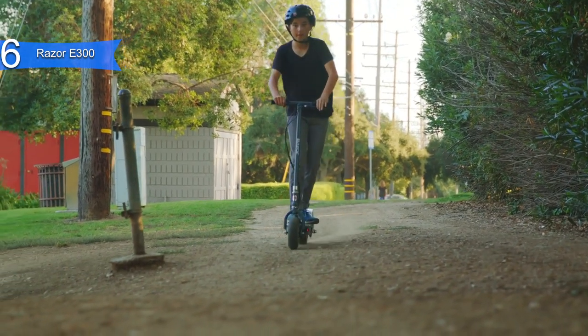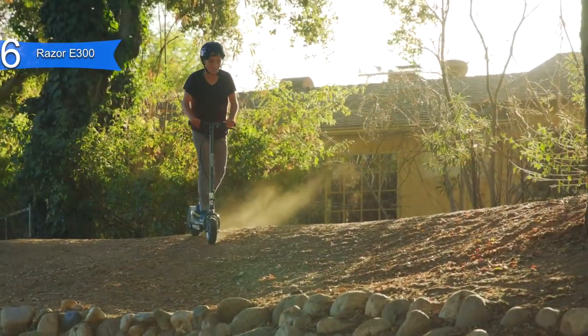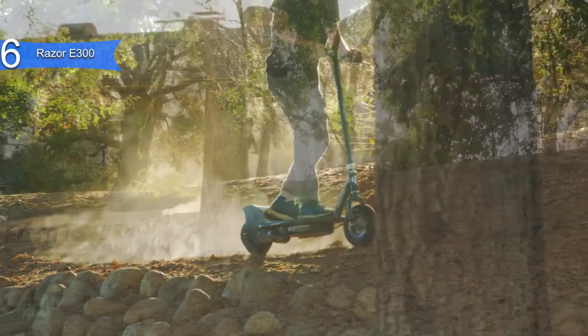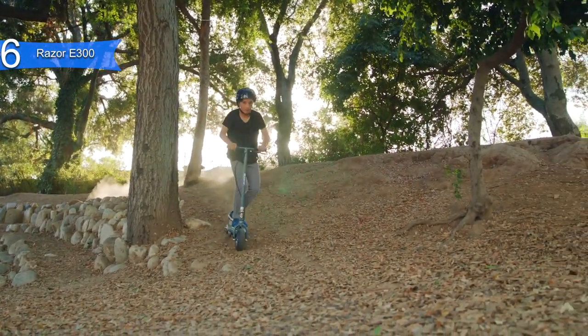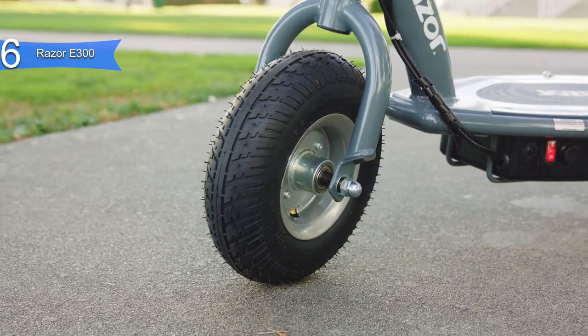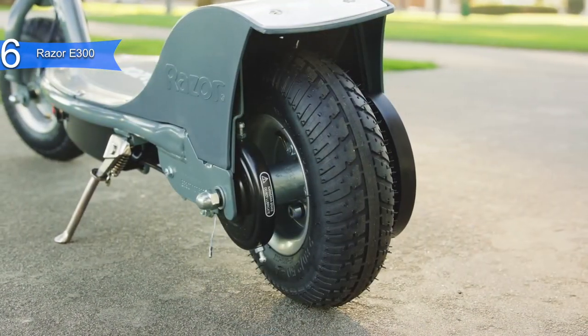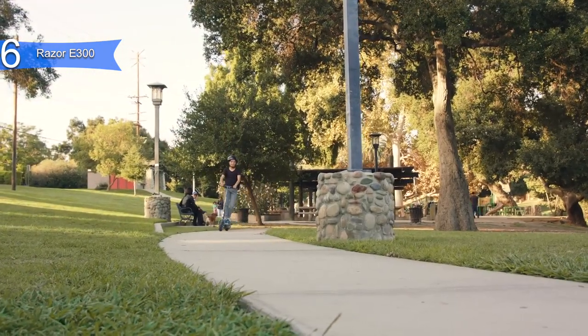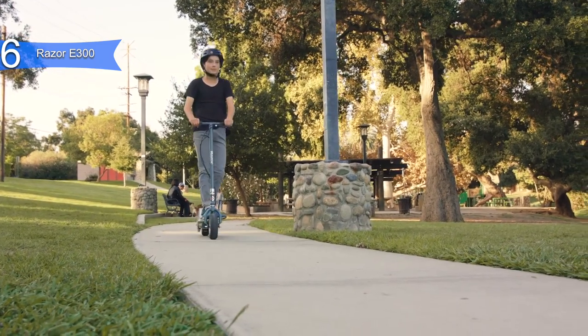Riding this has twist grip acceleration and a hand-operated rear brake that makes it the ideal choice for users of all skill levels. Additionally, a retractable kickstand makes getting on and off the E300 easier than most competitive models. Overall, the Razor E300 is a great all-around electric scooter with a solid battery life, build, and motor.